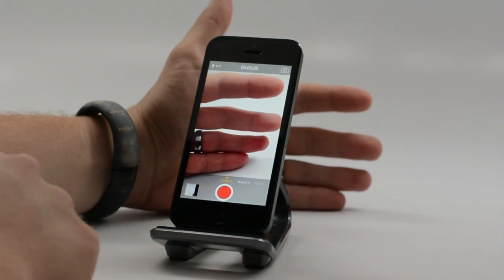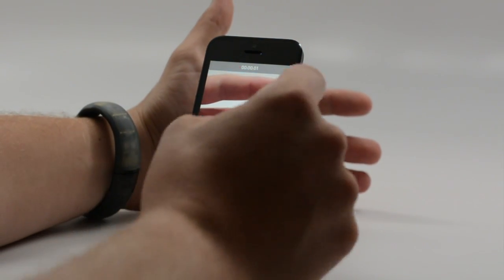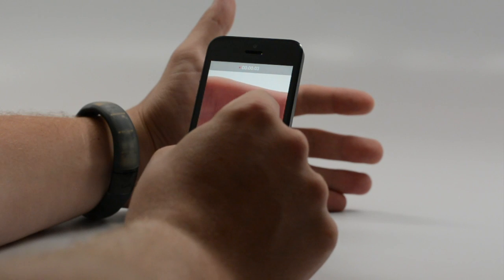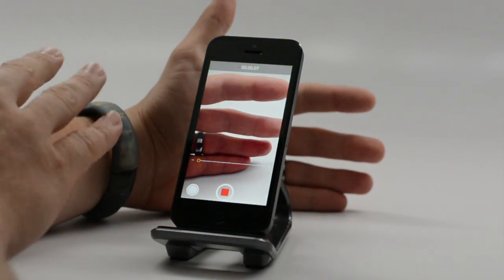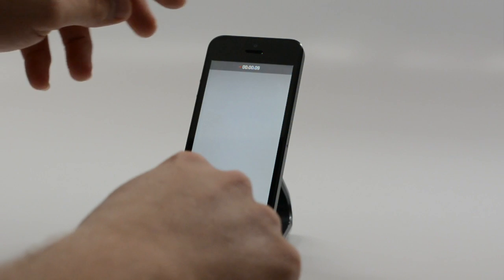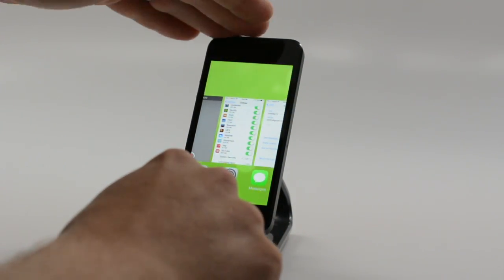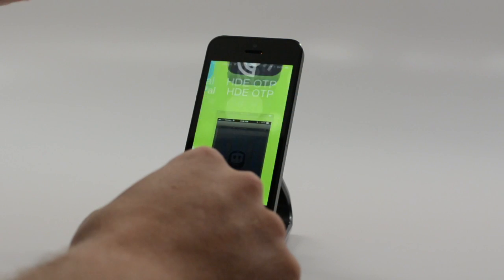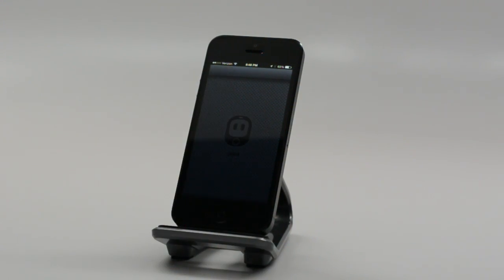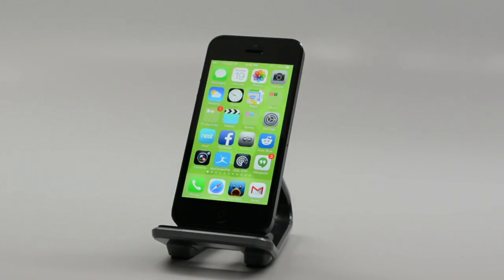Another thing you can do when taking video — I'm going to shoot a video here — you can pinch to zoom. It's a digital zoom, but it's a nice way to follow in on someone who's walking away or riding away. Nice little feature there on the iPhone 5 with iOS 7. Note that burst and zoom options won't be found on the iPad or on the older iPhones.